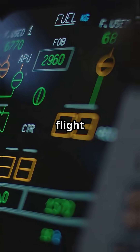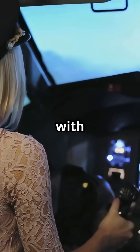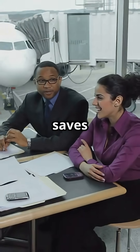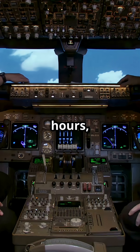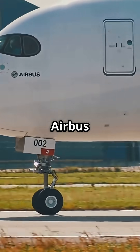Same layout, same side stick, same flight management system — a pilot rated on one can transition to another with minimal retraining, sometimes using a common type rating. This saves airlines time and money. It simplifies crew rostering, reduces simulator hours, and makes cross-fleet operations more flexible. It's one reason Airbus is popular with carriers that fly mixed fleets.